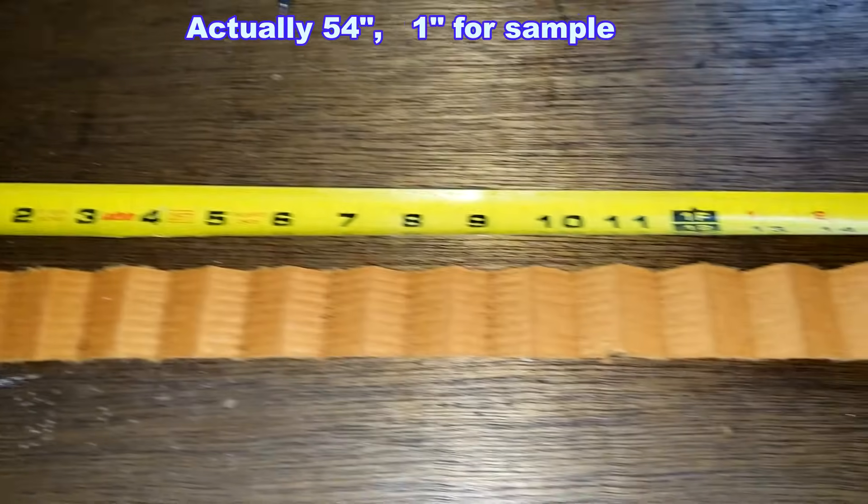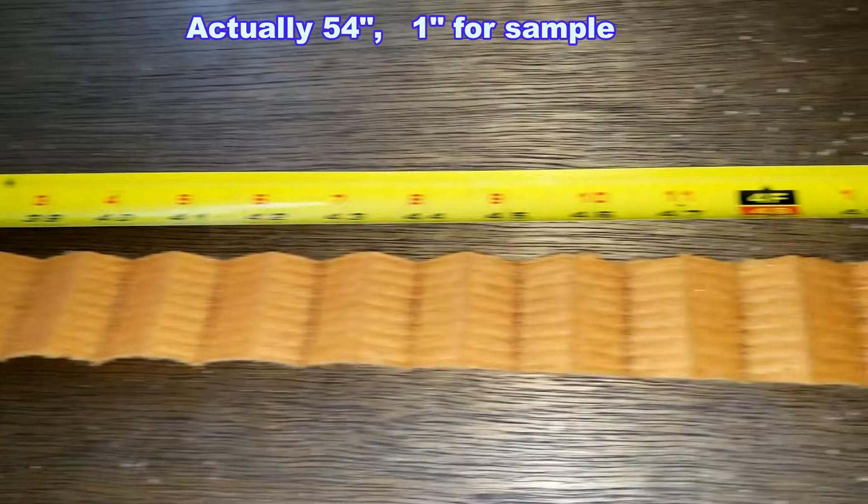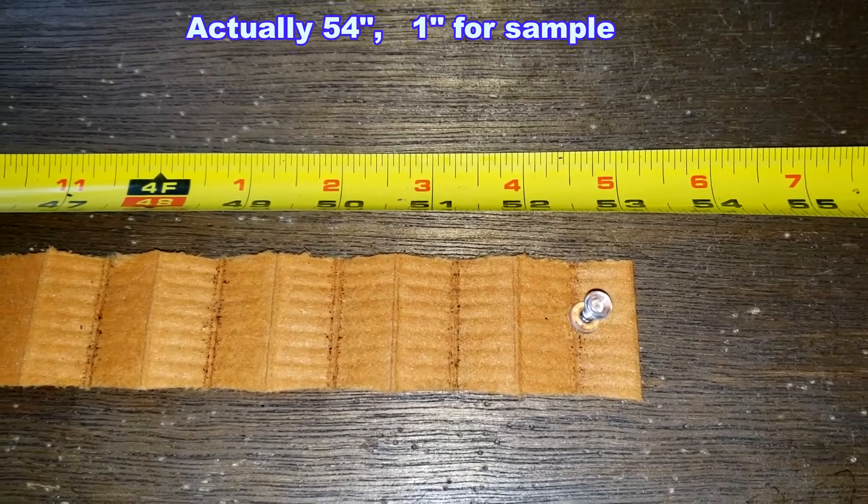Here's the filter all stretched out. This filter media is 53 inches long.